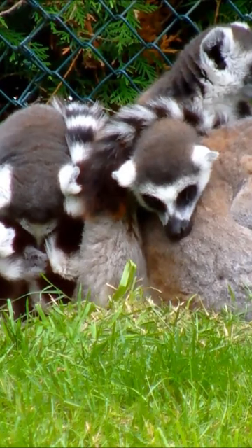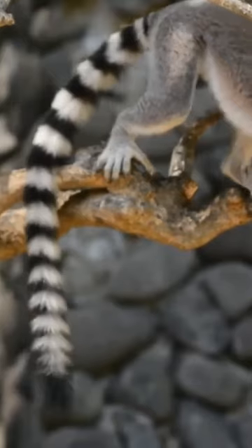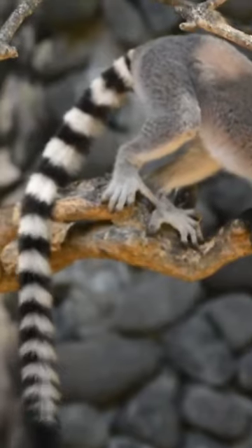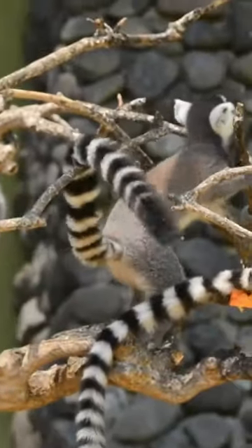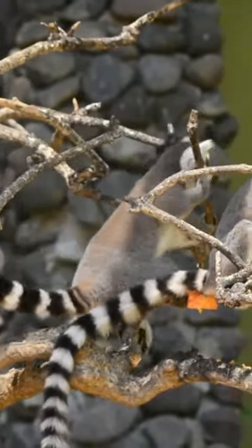Native to Madagascar, ringtail lemurs primarily inhabit deciduous forests, spiny scrub, and rocky areas. They're known to be highly adaptable and can live in a variety of environments.